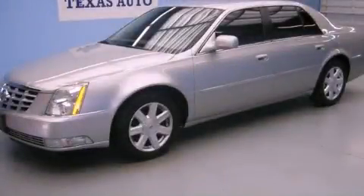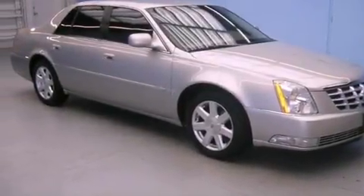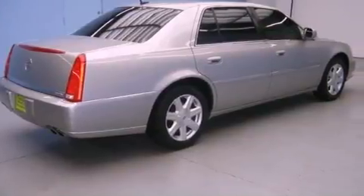This is a 2007 Cadillac DTS, a luxurious package designed with the finest elements in mind. It features a 4.6 liter, 8-cylinder engine and an automatic transmission.